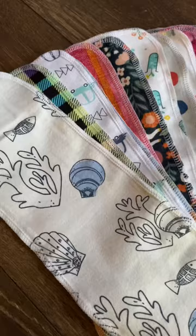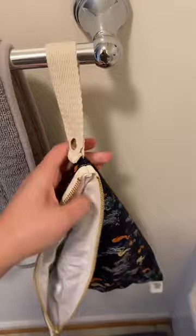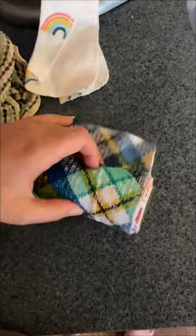So enter Marley's Monsters Toilet Paper. These super cute pieces of flannel fabric stick together just like your roll of toilet paper. Unroll them one at a time, add them to your wet bag that's included with your order, and then add them to a mesh laundry bag when you're ready to wash. Wash, dry,